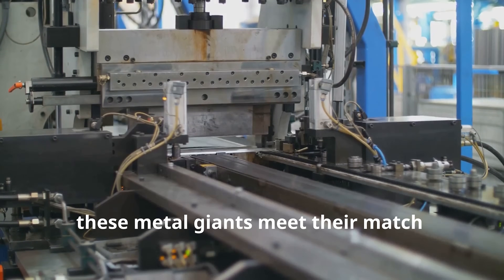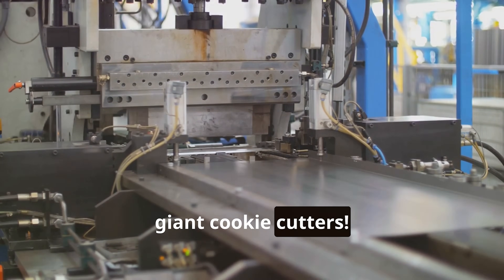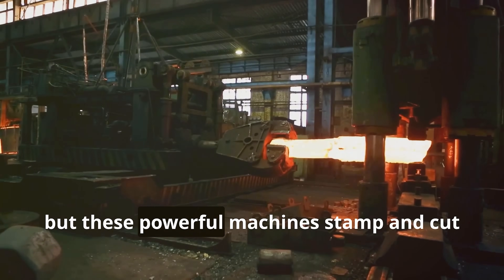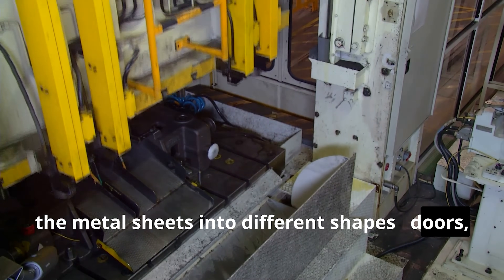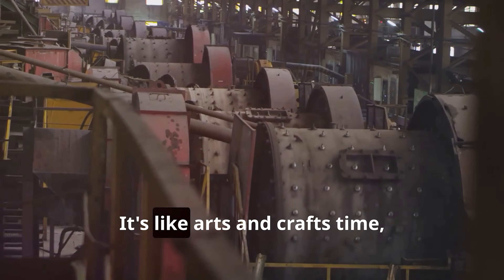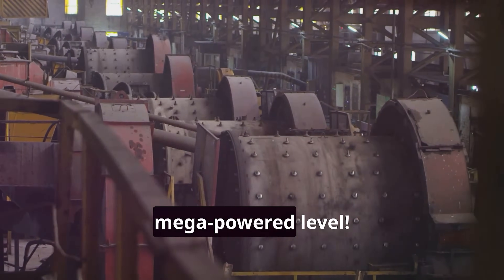First up, these metal giants meet their match — giant cookie cutters. Okay, not really cookie cutters, but these powerful machines stamp and cut the metal sheets into different shapes: doors, hoods, fenders, you name it. It's like arts and crafts time, but on a supersized, mega-powered level.